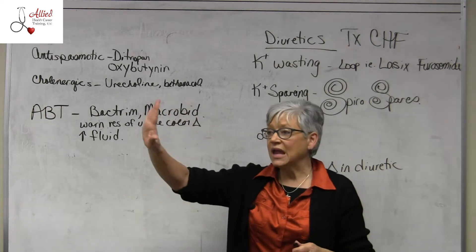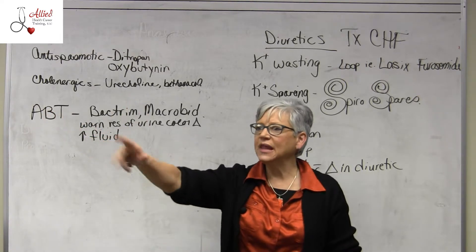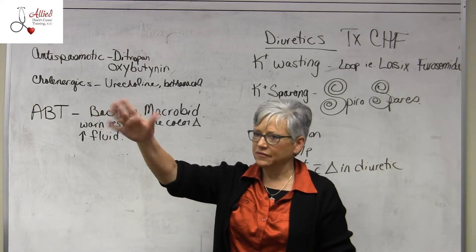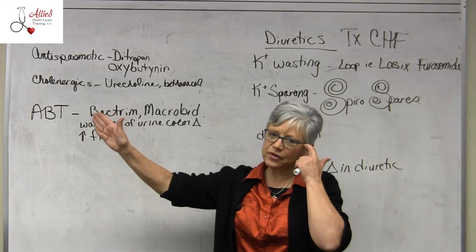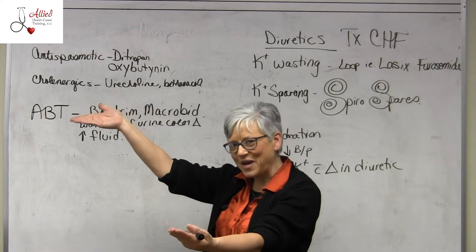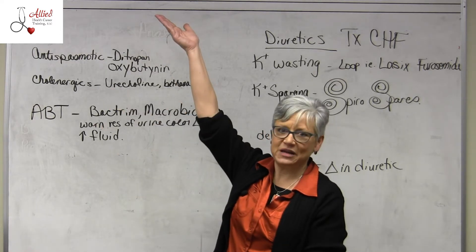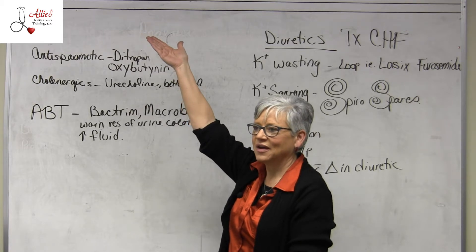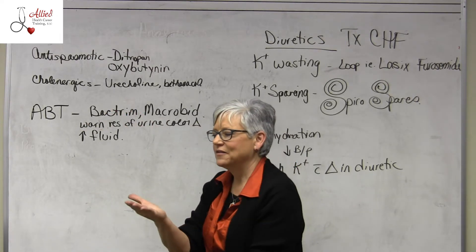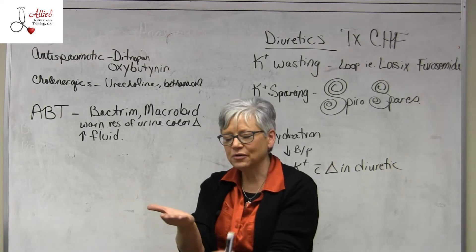If someone has been on Lasix for years and they switch over to spironolactone — say they were on Lasix 40 mg and also taking potassium — now they're switched to spironolactone. Lasix is potassium-wasting; spironolactone is potassium-sparing. What do you think you might see if they forget to remove the potassium supplement? They're going to have hyperkalemia — too much potassium in the bloodstream. When Lasix comes off, that potassium supplement needs to come off with it. If they raise the Lasix dose, they should raise the potassium, unless labs tell us otherwise — generally they go in tandem.